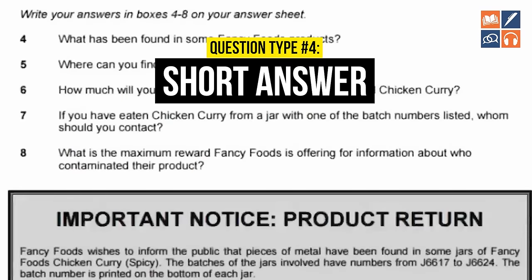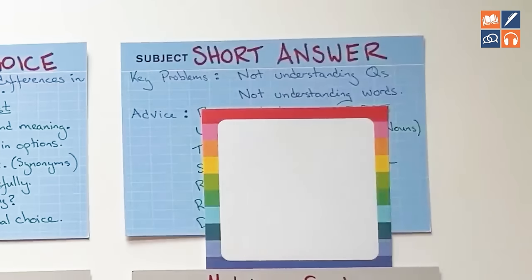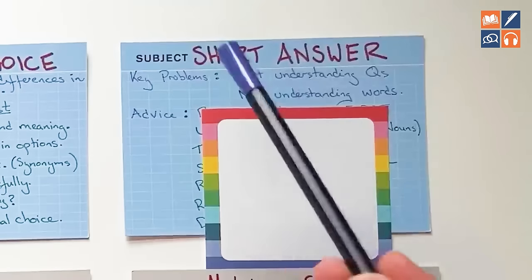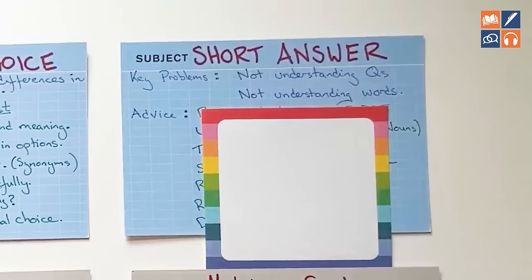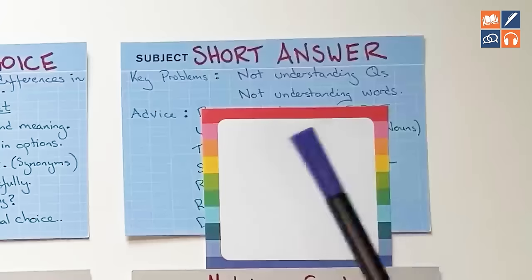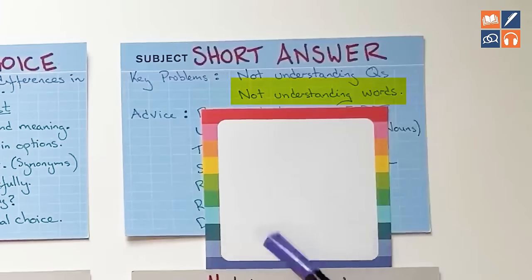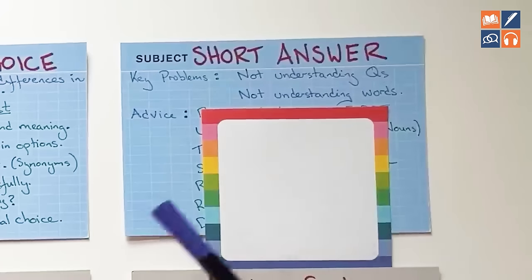Short answer questions are actually quite rare, but you should be aware of them. These are similar to comprehension questions you would have got in school, where they ask you a direct question and you have to answer it. The big problem here is that students will rush through the questions and not really think about what the question is asking them — simply not understanding the questions. It doesn't matter how good your reading skills are; if you don't focus in and understand the question, you'll never be able to answer it. And then not understanding words and phrases within the text makes it practically impossible.